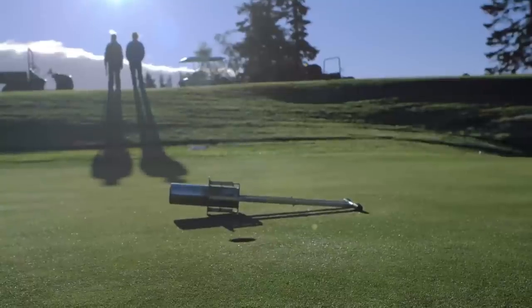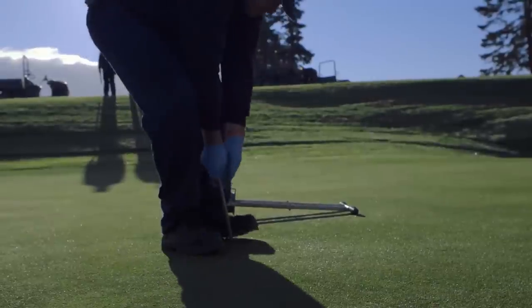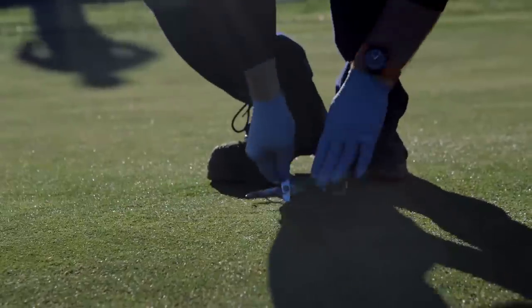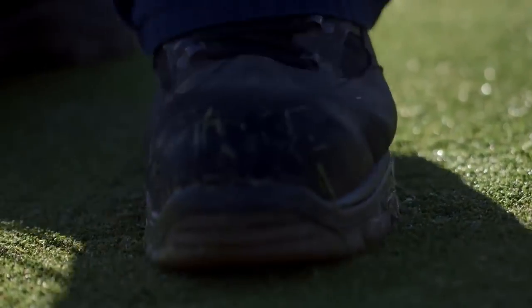Preparations for the Ryder Cup are going very well. We've had a lot of activity going on on the golf course over the last 12 months, particularly through last winter in terms of drainage works and aerification and sanding of the golf course. And that's continued this season into the summer period where we are just now.